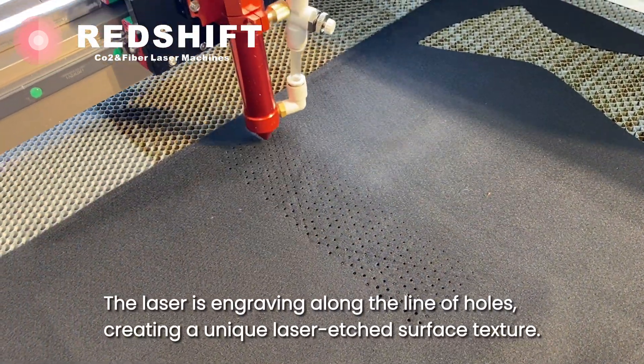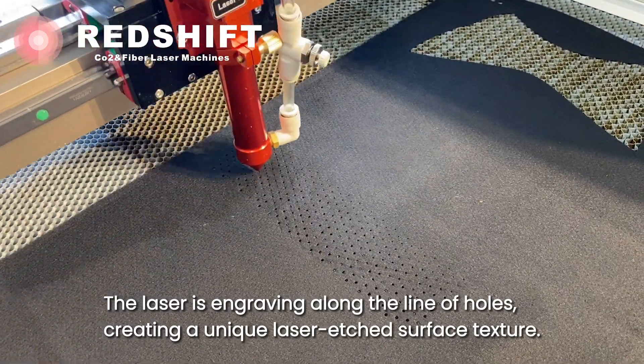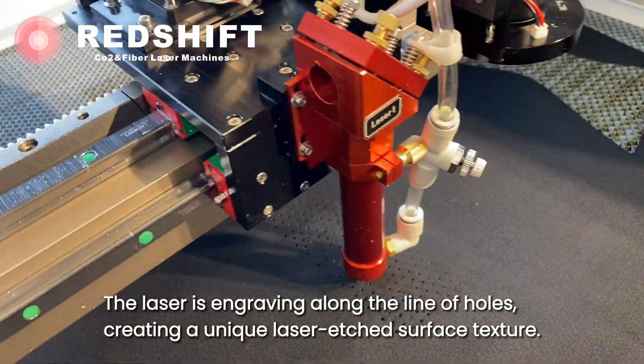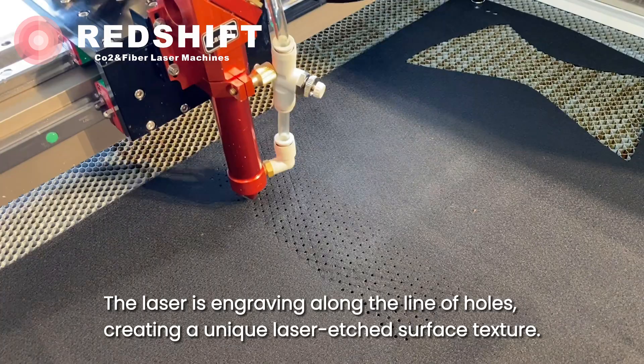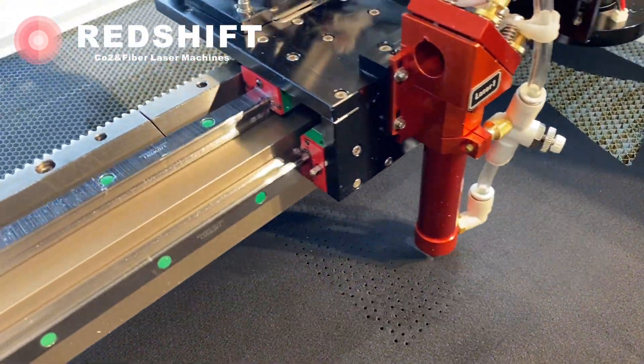The laser is engraving along the line of holes, creating a unique laser etched surface texture.